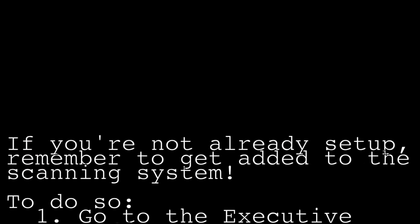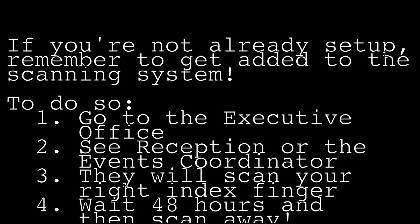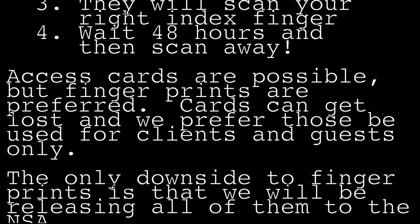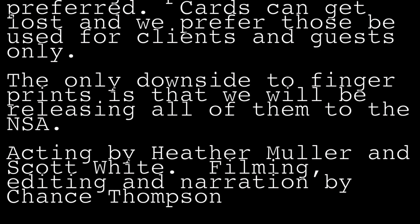If you're not already set up, please remember to get added to the scanning system. To do so, go to the executive office and see reception or the events coordinator. They will scan your finger, preferably your right index finger. Wait 48 hours and then scan away. Access cards are possible, but fingerprints are preferred. Cards can get lost and we prefer cards to be designated for clients and guests only.